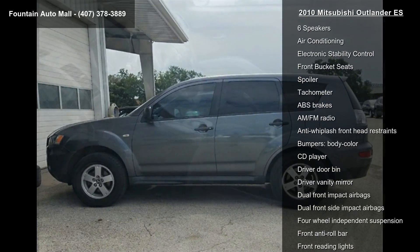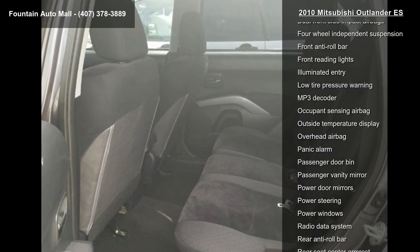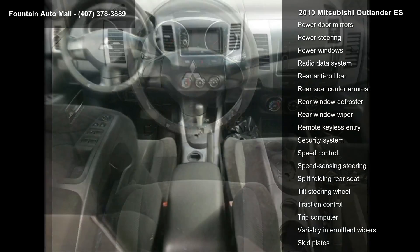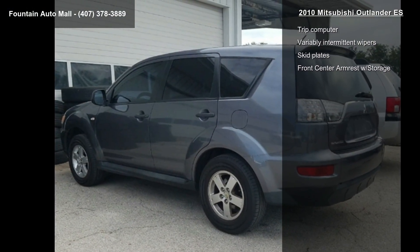6.466 axle ratio, 16x 6.5 JJ steel wheels with full covers, fabric seat trim, AM/FM stereo with CD and MP3 player, 4-wheel disc brakes, 6 speakers, air conditioning, electronic stability control, and front bucket seats.